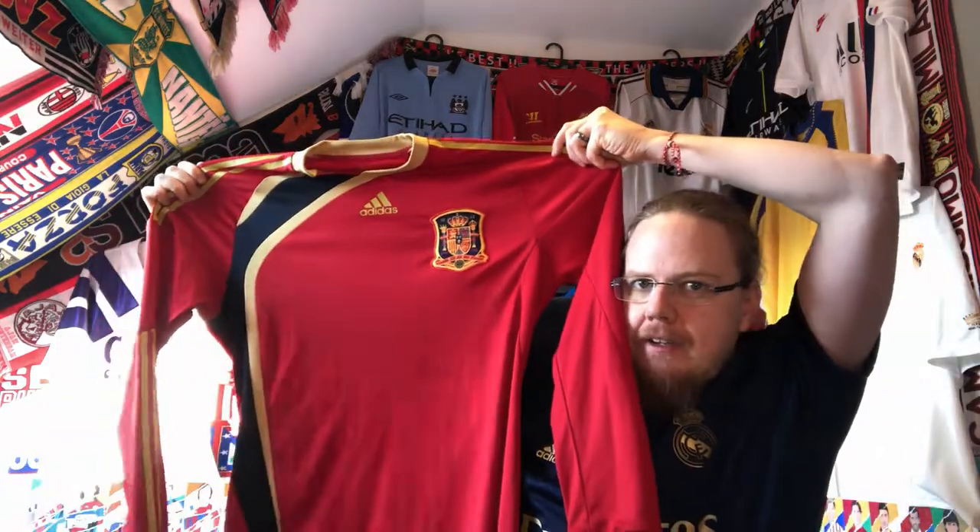It's a red shirt — I'll turn it right side out. I can confirm this is actually a player issue version. You may already guess it — it has taped-on Adidas striping in a yellowish, golden yellow on a red shirt. The crest is sewn on, and this is a long-sleeve shirt.